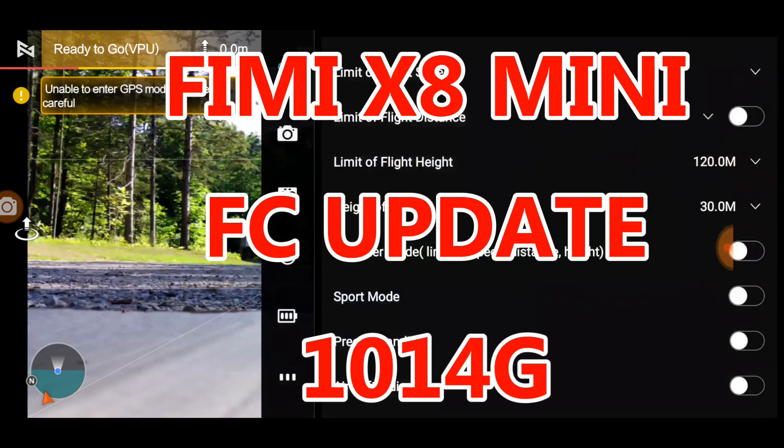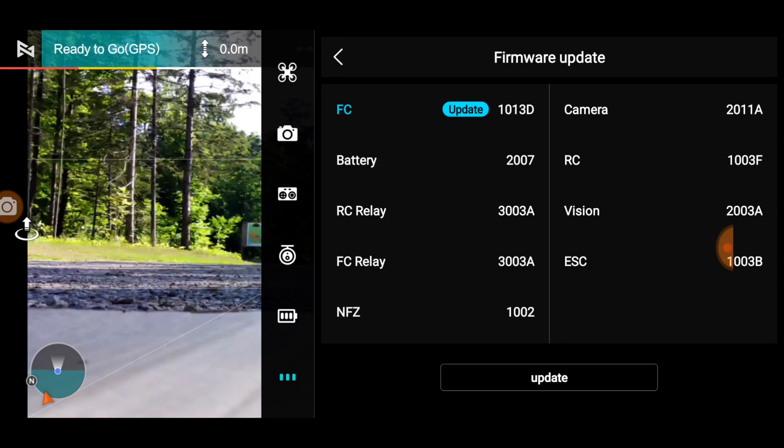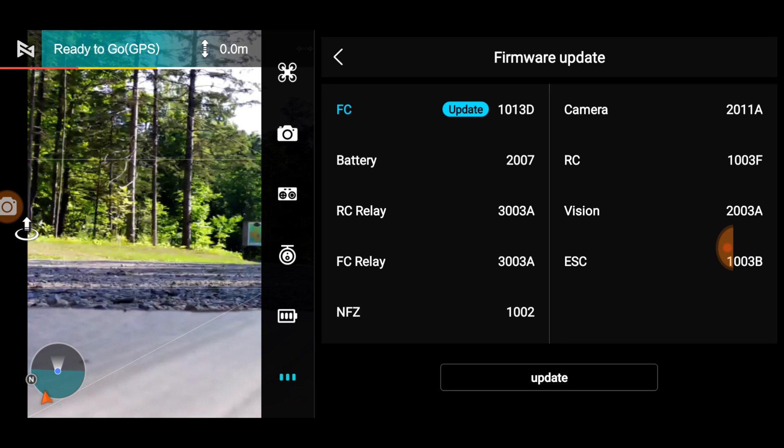If we go here and look at what our firmware is, we have 1013D and we have camera 2011A. There is an update for the flight controller, which says it optimizes gimbal stabilization.